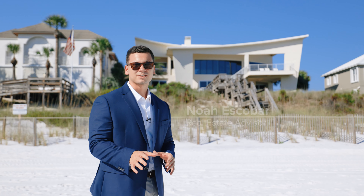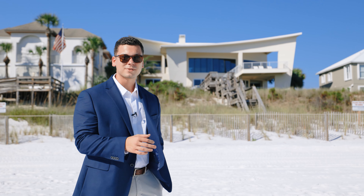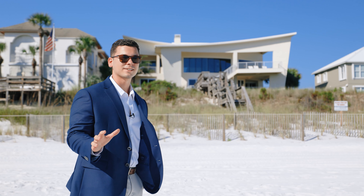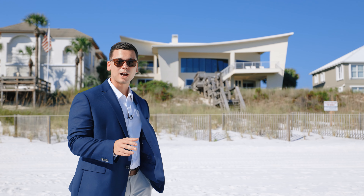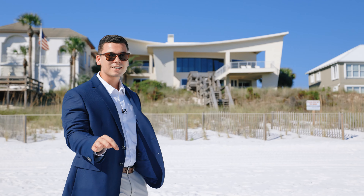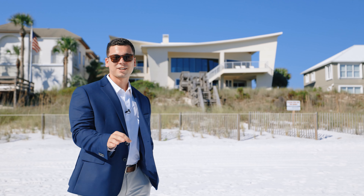Have you ever wondered what an eight-figure house looks like along scenic Highway 30A? Well today is your chance. We're checking out a five bedroom, six and a half bath — four of those bedrooms are gulf front with beautiful terraces — over here in Blue Mountain Beach. We're at 125 Gulf Dunes Lane in the Gulf Dunes community, which has 17 home sites. It's private, gated, and rental restricted. Let's go check this out.